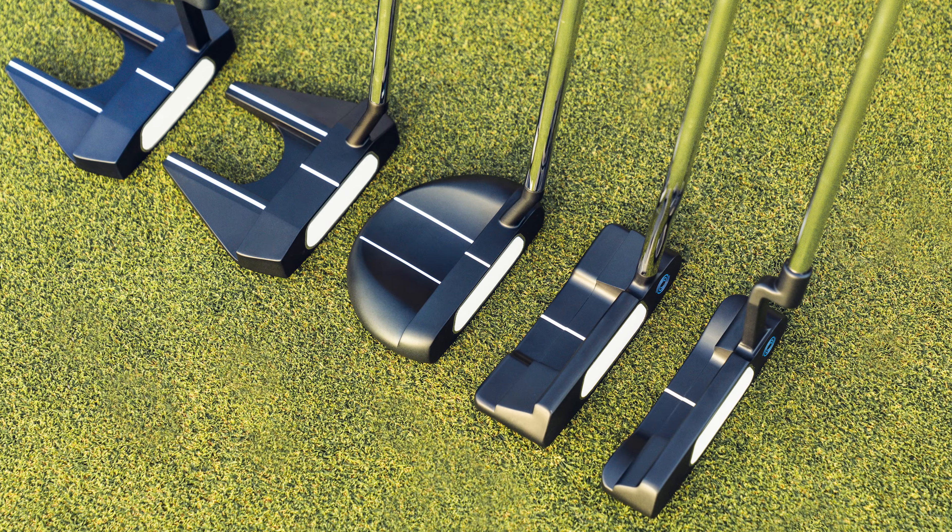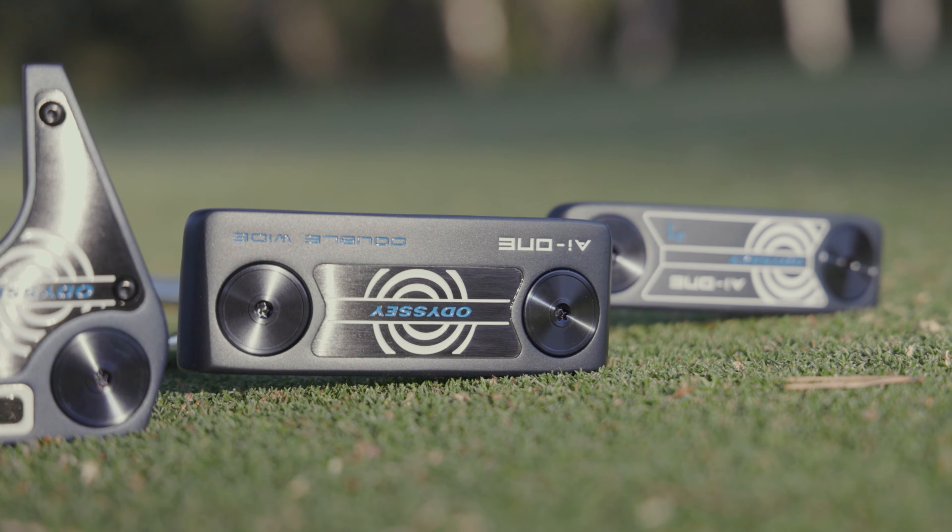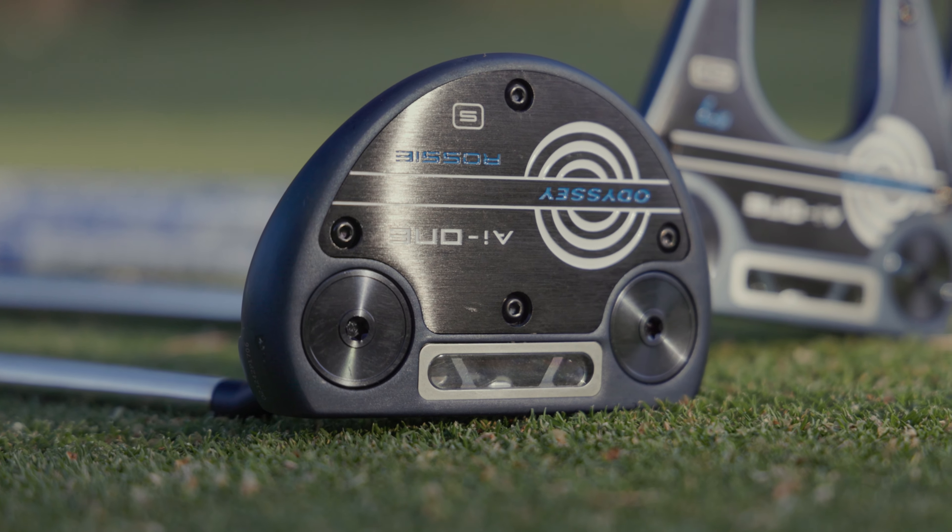This line of putters is initially available in a number of tour-inspired head shapes: the number 1, the double wide, the Rossi and the number 7.